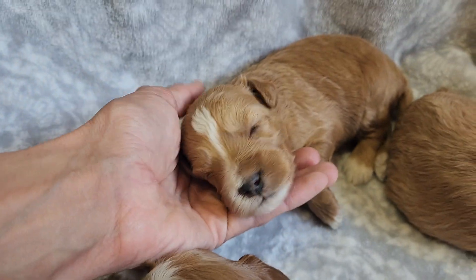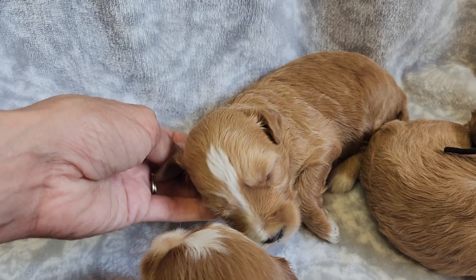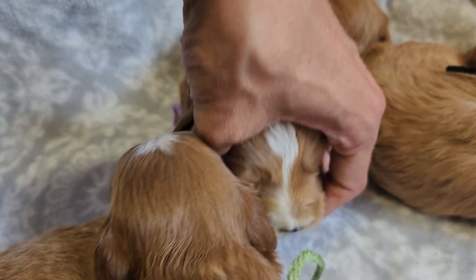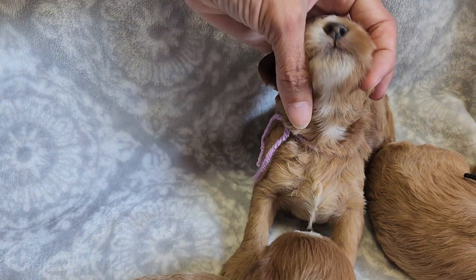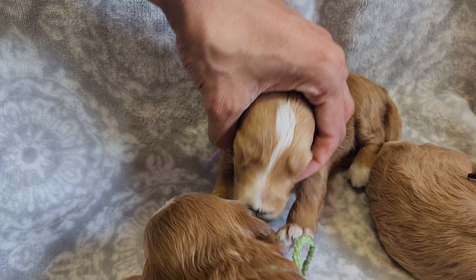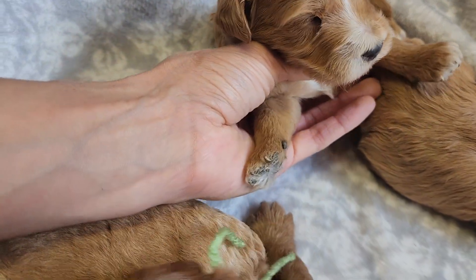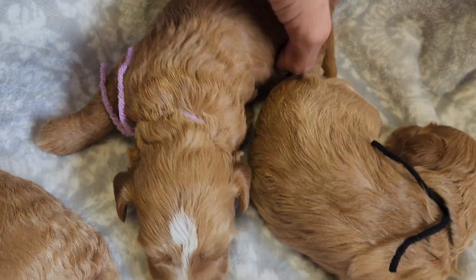Purple string is Nadia, wavy female. She's got a white stripe down her head, down her nose, her chin and chest. And then she's got three paws with white on them.